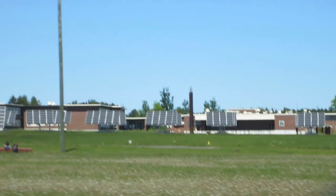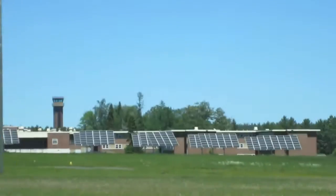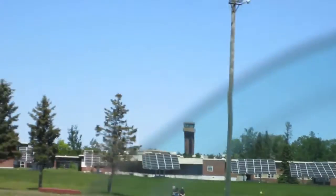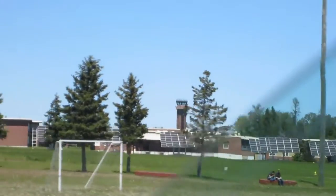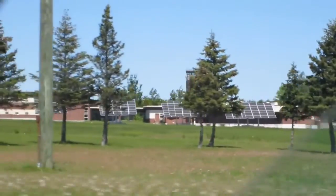Over here on this other side you see a whole bunch of brand new solar panels. You don't put brand new solar panels at a decommissioned military base that's never going to be used again. Again, more people sitting around there — it's very active.